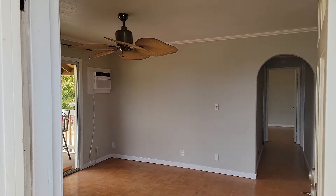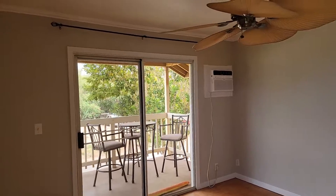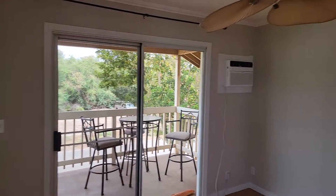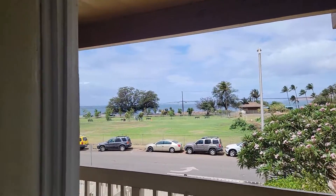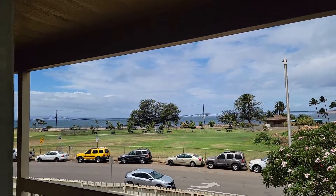Entering into unit 45204, Kihei Villages. There's a nice lanai off the side here. Let's turn around and show that view — this is the view from your front door. Pretty excellent.